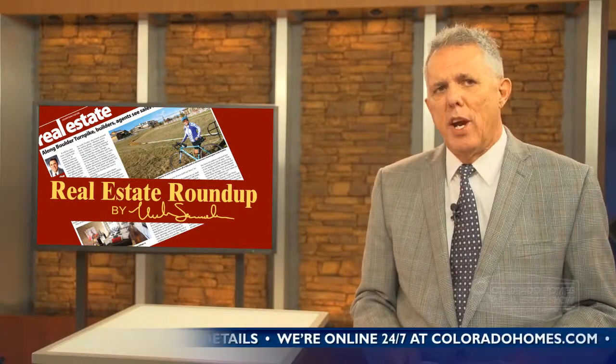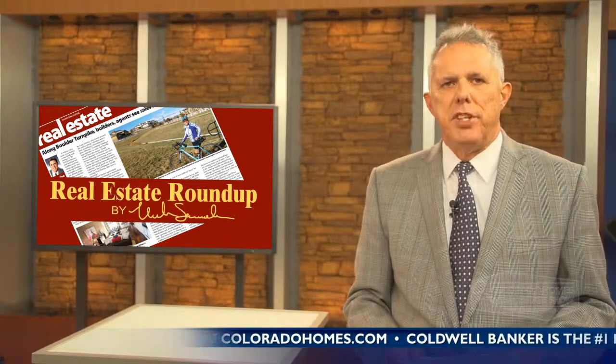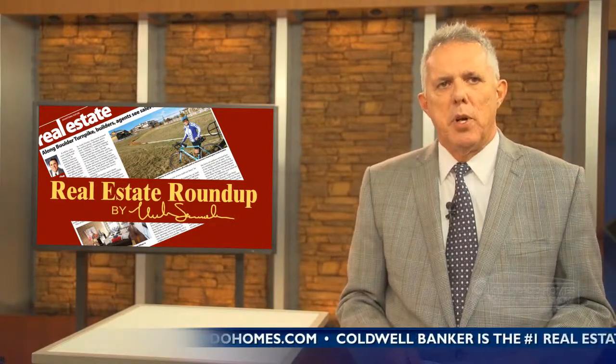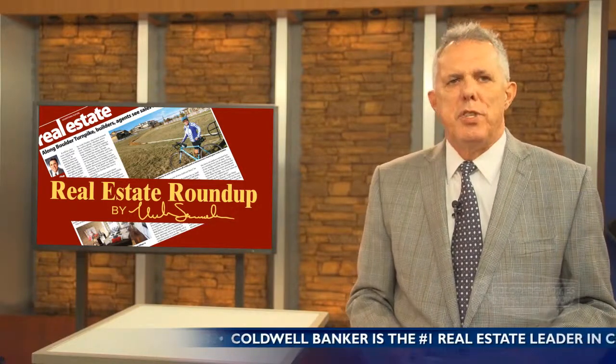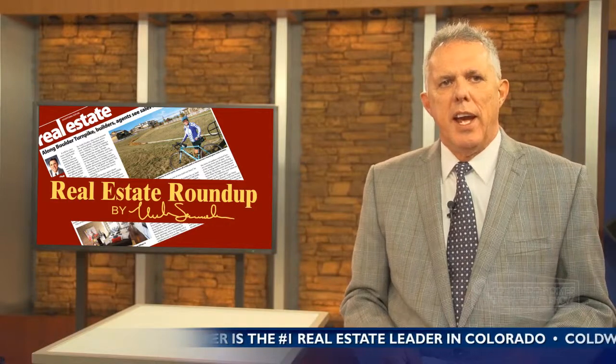That took me this week to Stapleton, the master plan community created from the old airport, where you can tour Stapleton's newest neighborhood, Conservatory Green, and some of the most energy efficient homes ever created in a production home neighborhood. Builder Gene Meyers of Newtown Builders was a pioneer in doing energy efficient homes, and his newest line at Stapleton is his best yet.